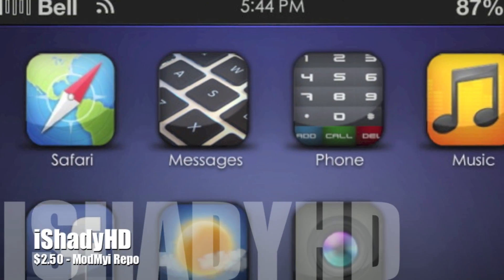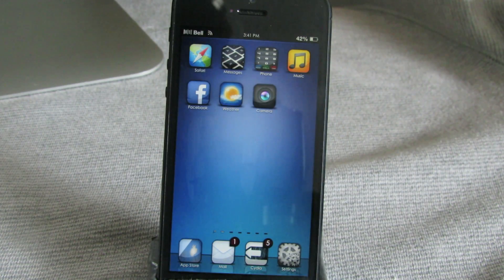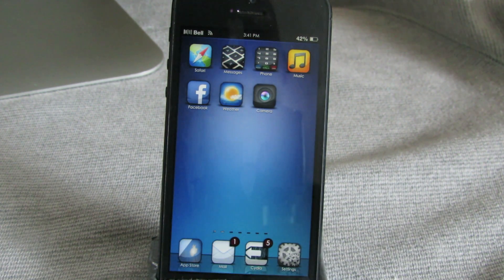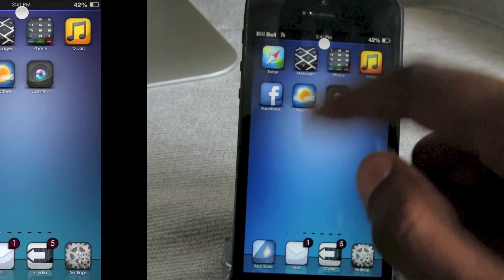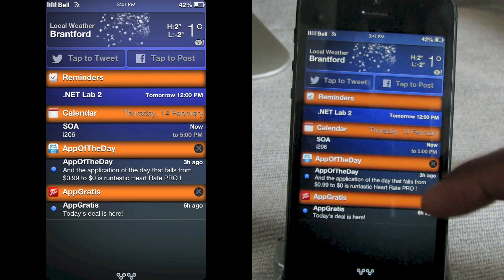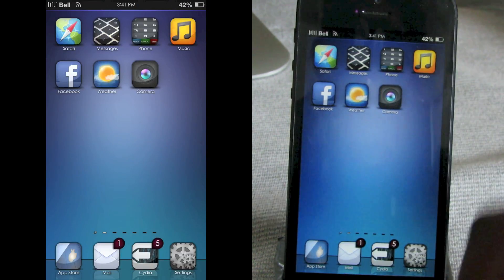Next up is a theme called Eye Shady HD and this one comes from the Mod My iRepo for $2.50. It also has an iPhone 5 widgets add-on so you can add a weather widget, but I stuck with the stock one. I really like this theme — the main reason is the notification center: I like this orange and blue look, and I'm an Oklahoma City Thunder fan so it definitely works.